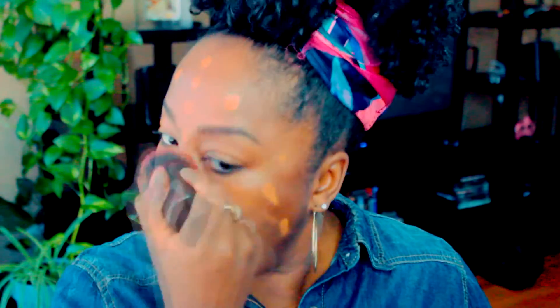So without further ado, let's get into the demo of the foundation. Here I am fresh faced, and I'm starting with moisturized skin as usual. I'm just gonna dot that foundation all over my entire face and blend it in with a kabuki brush. Typically this brush is used with powder, but I find they work really well with matte foundations too, so I'm buffing the foundation in.